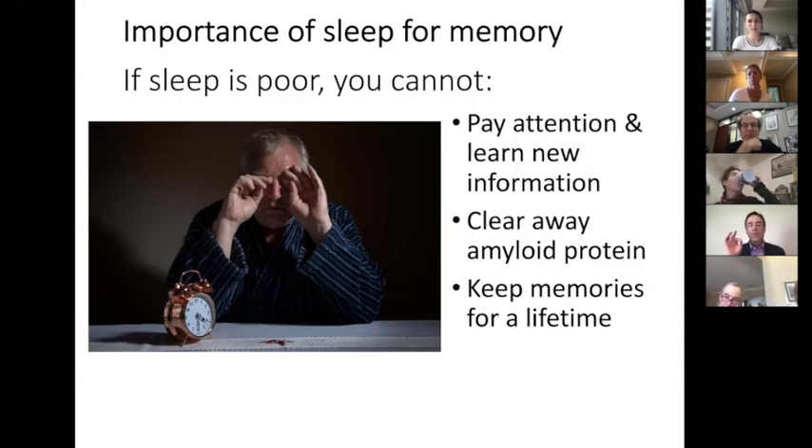We have also learned that we need sleep to keep our memories for a lifetime. And there are some studies that suggest that having one alcoholic beverage a day for both men and women — note just one — is not harmful and may actually be helpful.